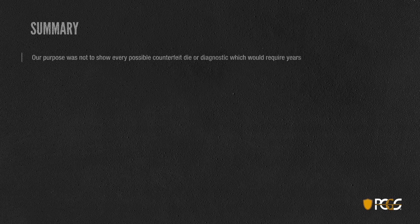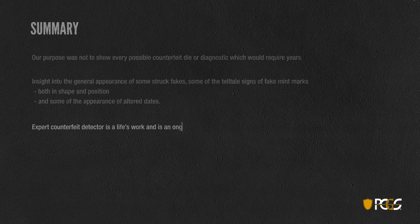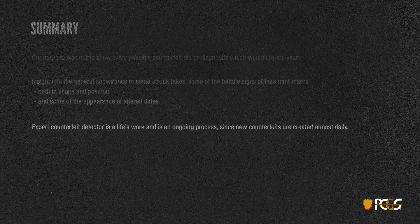To reiterate, the purpose was not to show you every possible counterfeit die — that would take many, many years. However, we hope you've gained a little insight into the general appearance of struck fakes, some telltale signs of fake mint marks in terms of both shape and position, and some of the appearances of altered dates. Remember that becoming an expert counterfeit detector is really a lifetime's work, and as an ongoing process, new counterfeits are created almost daily. Hopefully this gives you a little understanding of how we go about looking for counterfeits and some of the things we look for. We'll see you next time.